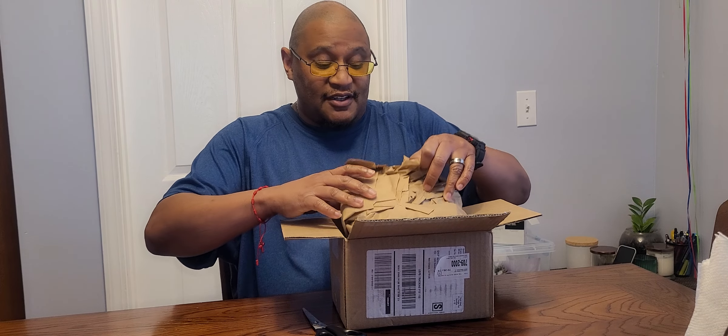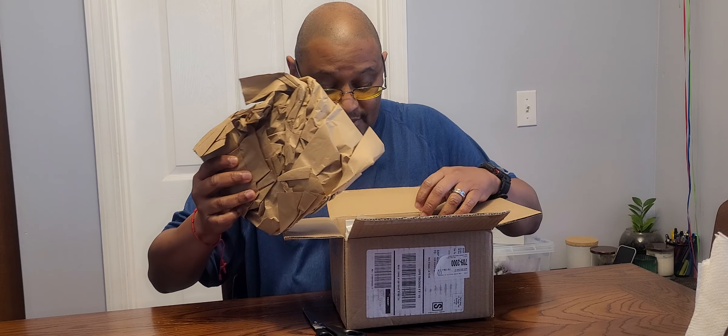Hopefully it's something that I use. We have a big wad of paper — wow, that's a lot of paper, that's a lot of stuffing for one small box.